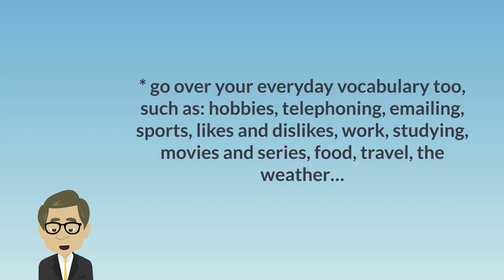Go over your everyday vocabulary too, such as hobbies, telephoning, emailing, sports, likes and dislikes, work, studying, movies and series, food, travel, and the weather.